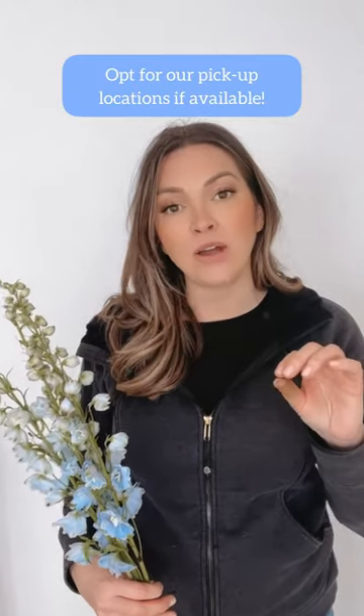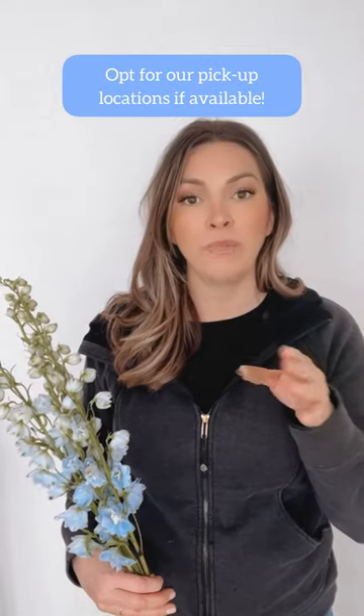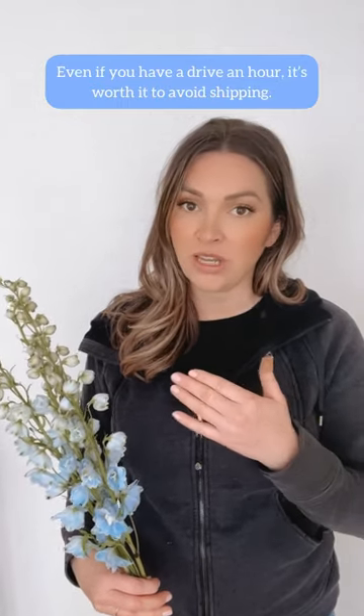It would really be nice if you can get it locally. As you're checking out on Flower Moxie, there's a local pickup option — it's worth just getting them directly out of the cooler that way it doesn't need to be FedExed, especially if it's a hot weather month.